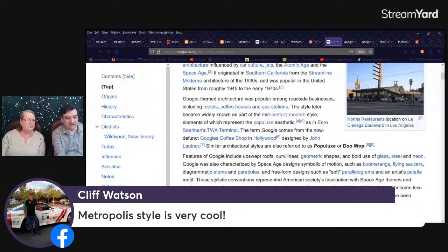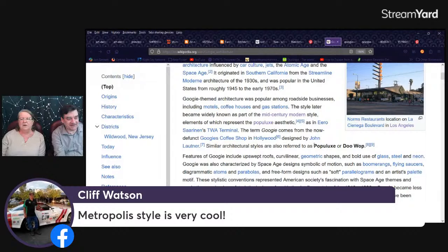Metropolis style is very cool — I would say that was Art Deco, it's very Art Deco. You'll get some more of these mid-century modern popular looks. TWA terminal — look at that. The term Googie comes from the now-defunct Googie's coffee shop in Hollywood, designed by John Lautner.